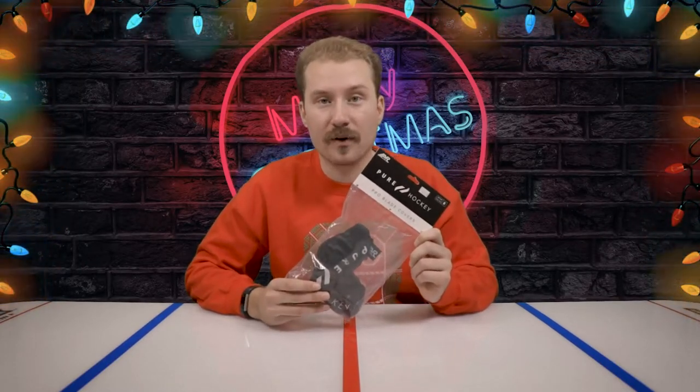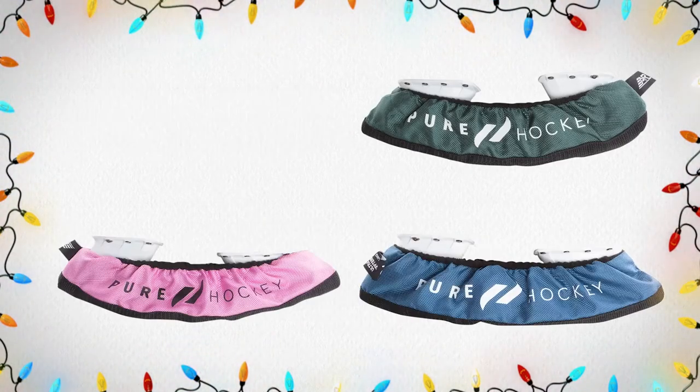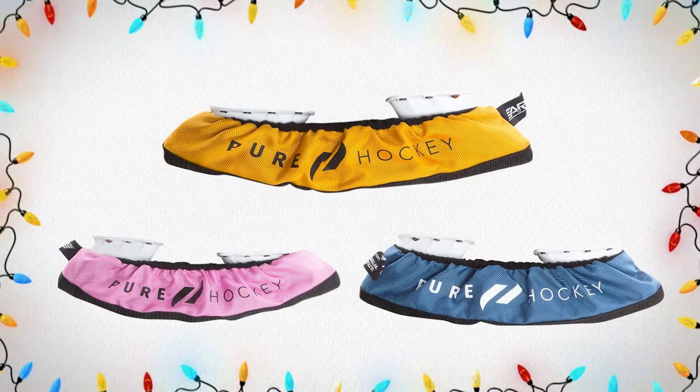Up next on our Stocking Stuffer Gift Guide, we have Pure Hockey Blade Covers. This is a must-have for any hockey player, and we offer them in a variety of sizes and a plethora of colors. Make sure you check them out in-store and online today.